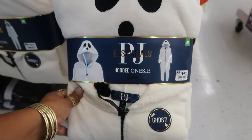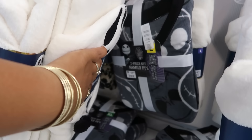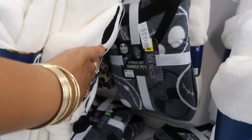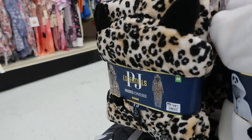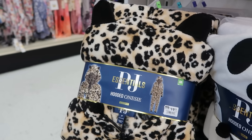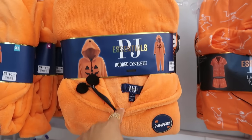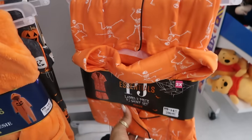This goes up to an extra large back there. You have a two-piece Nightmare Before Christmas set for $20. This one has the hood; the Nightmare Before Christmas doesn't. And then this one has a hood in case you feel like a cheetah. They also have the pumpkin up here, and this one has the skeletons.